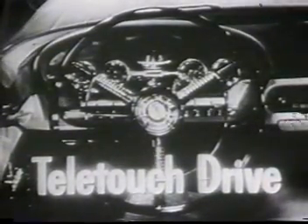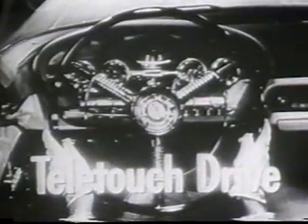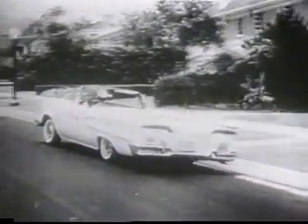Both hands can stay at the wheel while the Edsel shifts electrically. There's even the added luxury of new Edsel air suspension — that's just like riding on air, because you are.